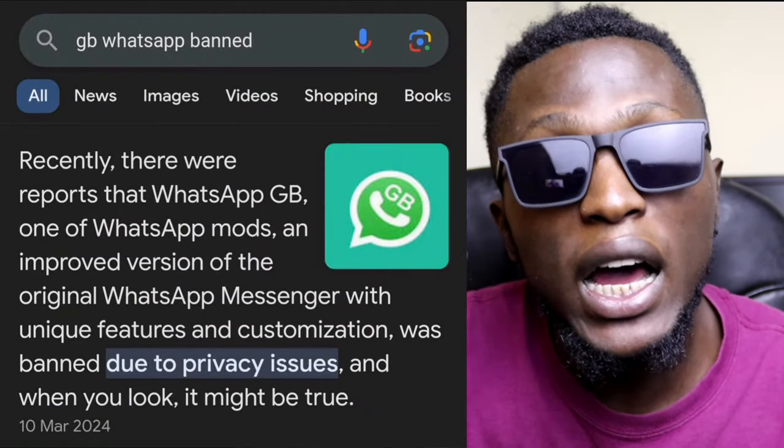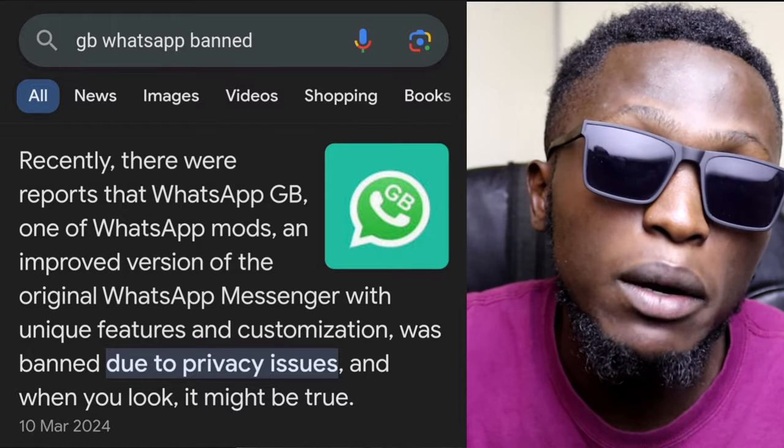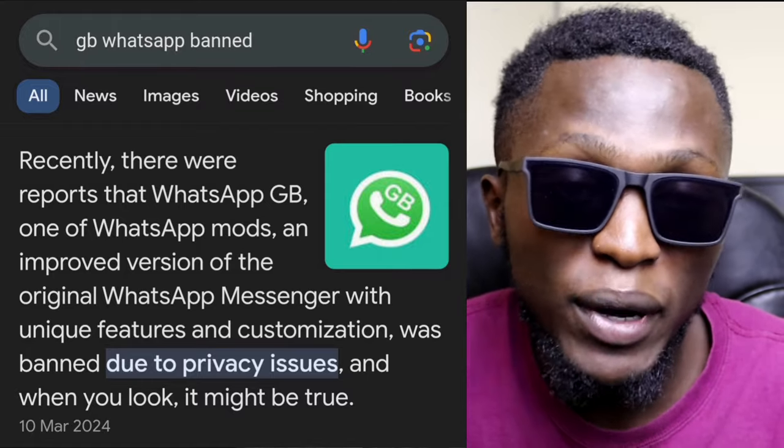GBWhatsApp and other modded versions were considered versions that might tamper with users' privacy. People used to download these modded versions from Chrome browsers and other sites where you are not sure if the sites are secure or not. These versions can tamper with your security — you might find yourself being hacked simply from downloading these apps. That is why these apps were not found on your Play Store.